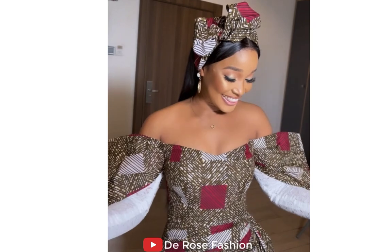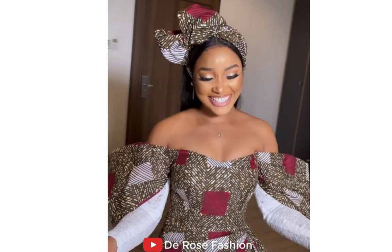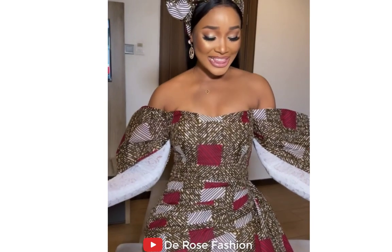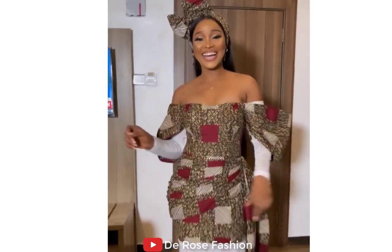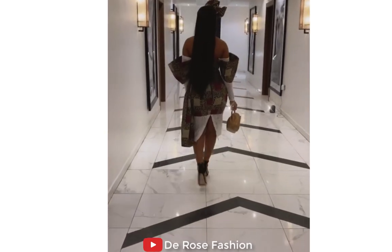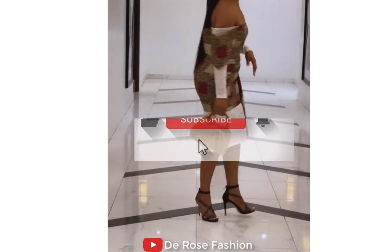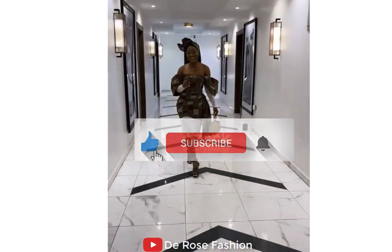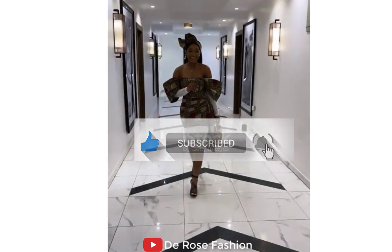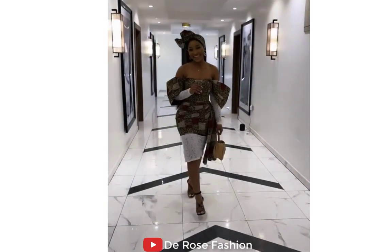Hello viewers, welcome back to my channel. If you're new to this channel, this is 80 Rows Fashion, where we show you different fashion styles, different Ankara styles, different Senegalese fashion, Nigerian fashion, Malian fashion, Kenyan fashion, Tanzanian fashion, Cameroonian fashion, and much more — all about fashion styles and fashion dresses for all African women all over the world.